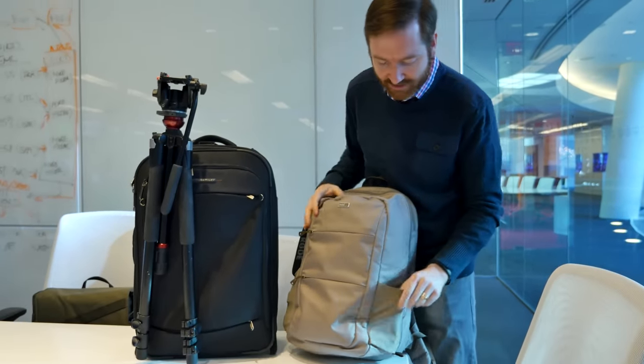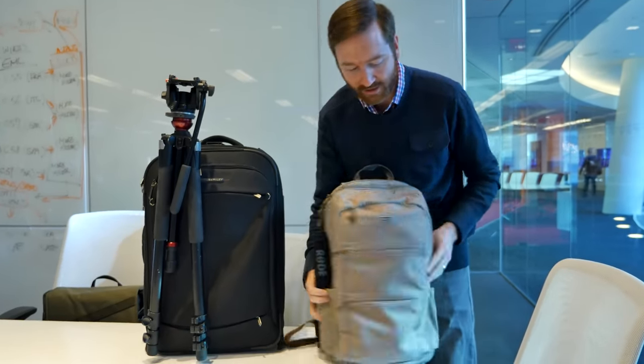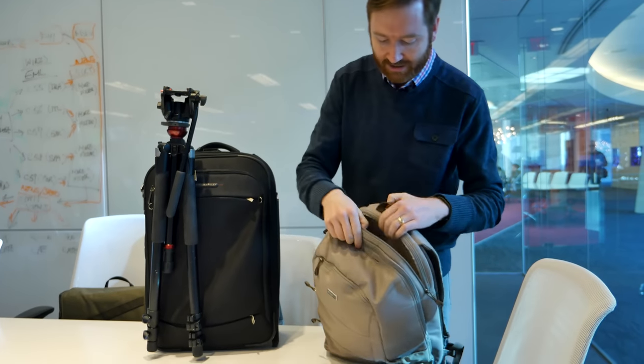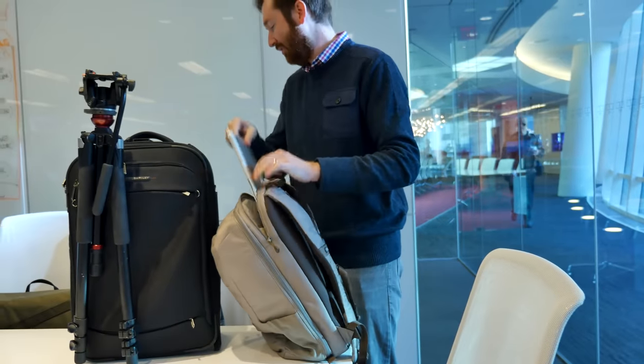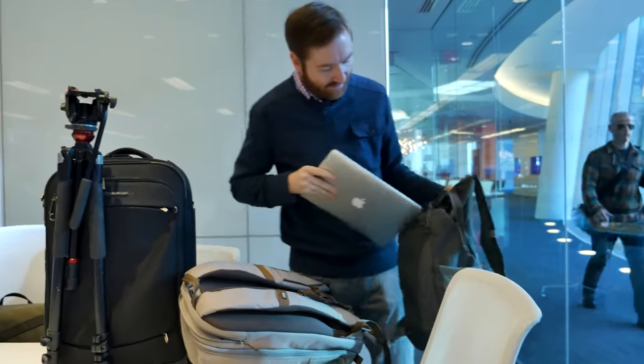It has a lot of things that I like. It has pockets on the side so I can throw a shotgun mic in there and my water bottle over here. It even has a dedicated laptop area back here, which is pretty nice. Before, I've been just kind of shoving the laptop into the inside of the Lowepro and making it work.